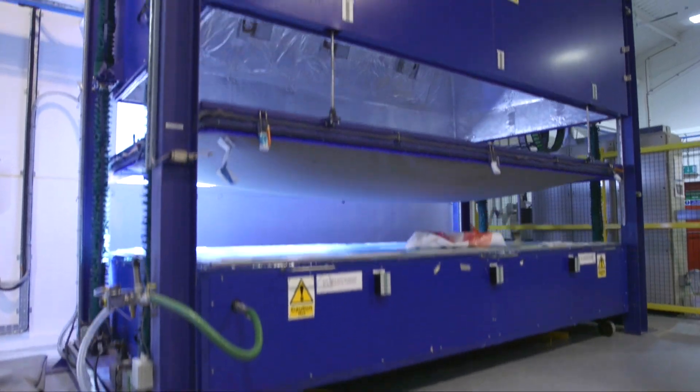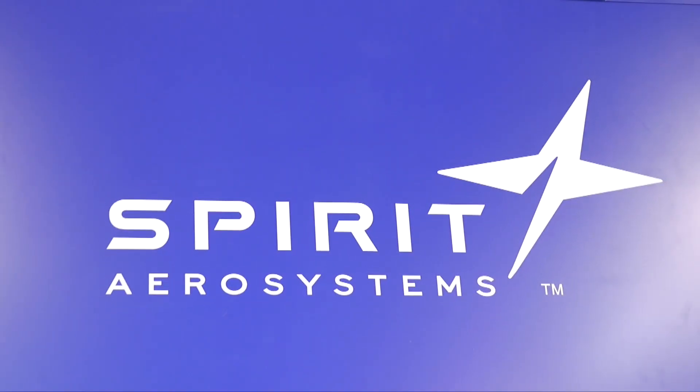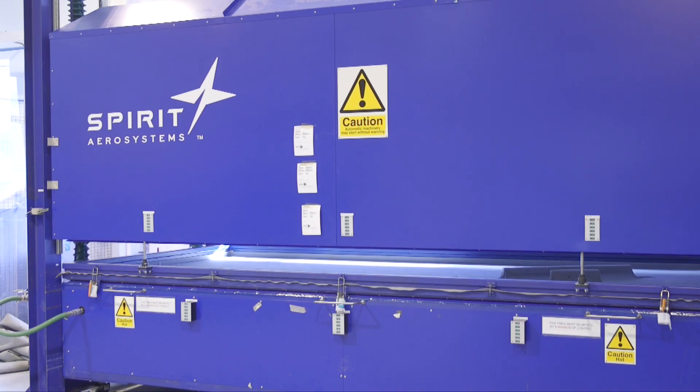Our customer Airbus approached us with a challenge of reducing the cost of our spoilers package. The key challenge was that the spoiler had to look as it is today, perform exactly as it is today, and had to have the same weight as well.